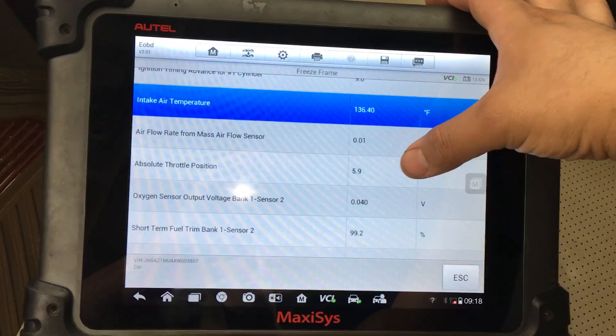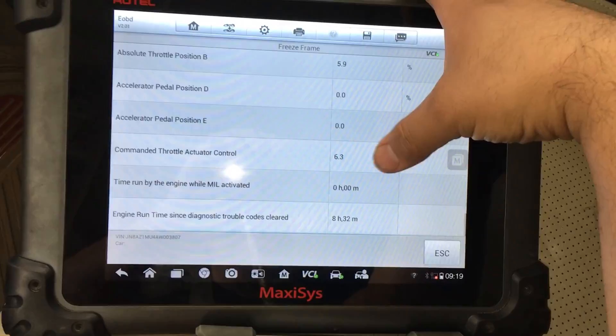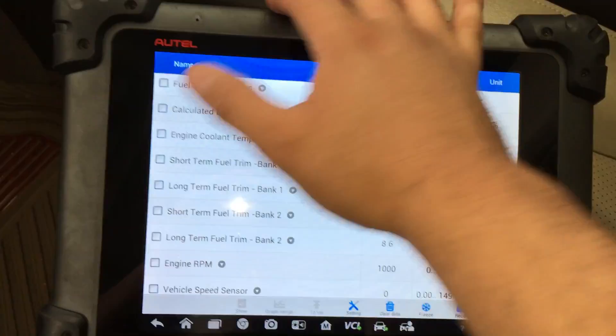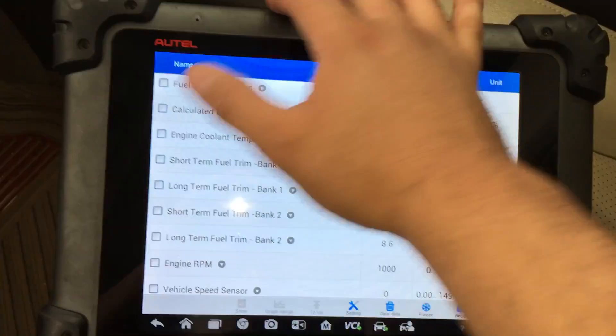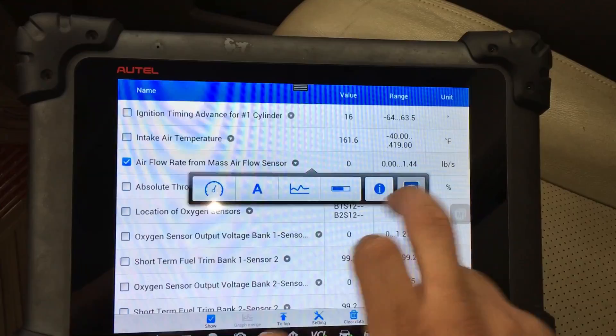Air intake temperature is 136 degrees, so it's pretty hot outside. The next thing we can do is move over to live data and see what the fuel trims say right now. The vehicle is running. Engine coolant temperature is about 197 degrees. I really want to concentrate on the fuel trims — short term and long term for both banks — and let's get engine RPM and the mass airflow sensor on there too. Airflow rate is in pounds, so let's switch that over to grams per second.